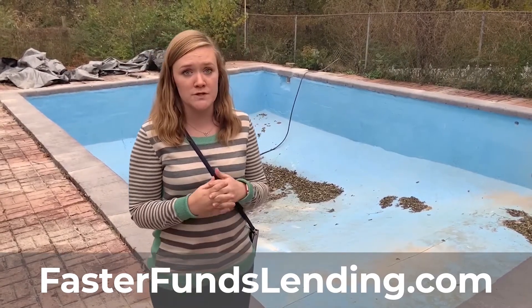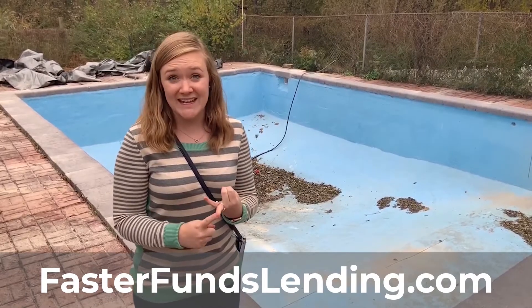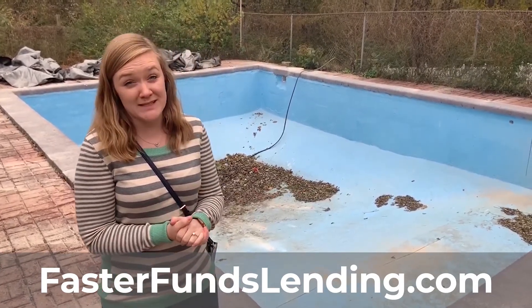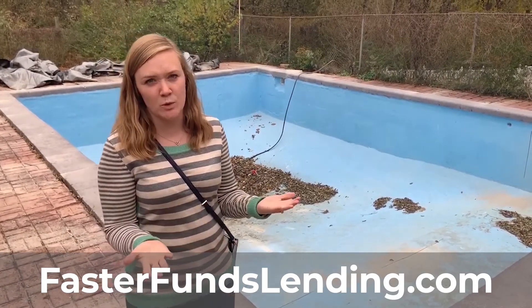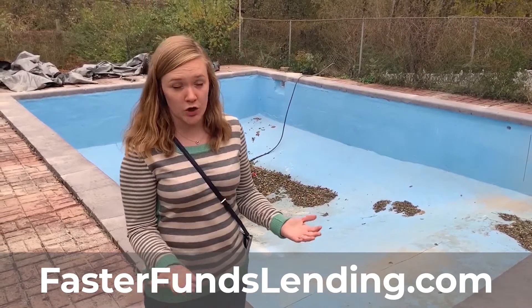When you have a pool you're stuck with, you have to decide: are you going to make it operational? And when you list it, is it going to be pool weather? This house will be listed in probably December or January, so not ideal pool weather. And if you don't want to fix it, your other option is how do we get rid of it and make the yard look good?